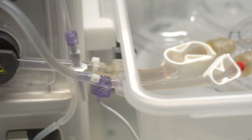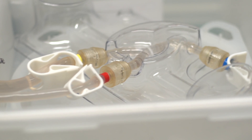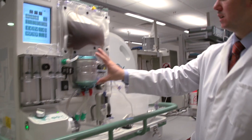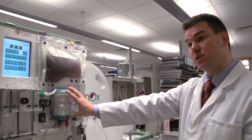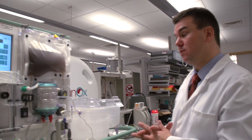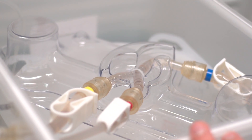What Peter and I have tried to do is create an environment whereby the organ essentially doesn't know it has left the human body. We have a substitute heart in the form of the centrifugal pump, we have substitute lungs in the form of this oxygenator, and this reservoir represents the blood volume typically within the patient. The organ will ultimately reside here.